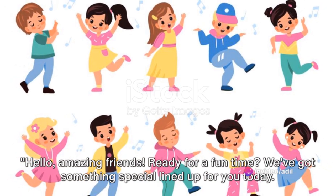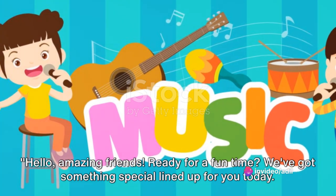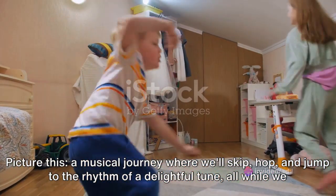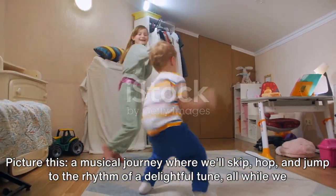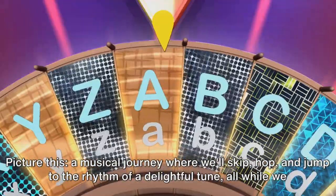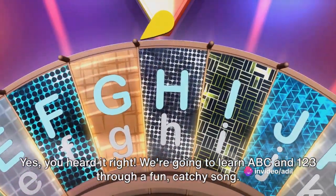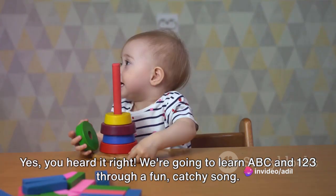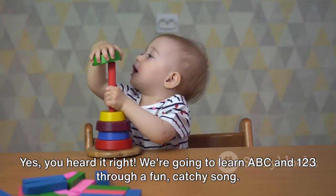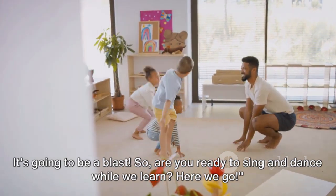Hello, amazing friends! Ready for a fun time? We've got something special lined up for you today. Picture this: a musical journey where we'll skip, hop, and jump to the rhythm of a delightful tune, all while we explore the magical world of letters and numbers. Yes, you heard it right! We're going to learn ABC and 123 through a fun, catchy song. It's going to be a blast! So, are you ready to sing and dance while we learn? Here we go!